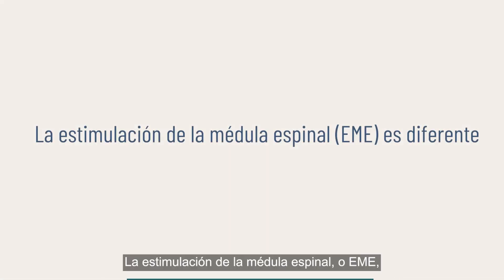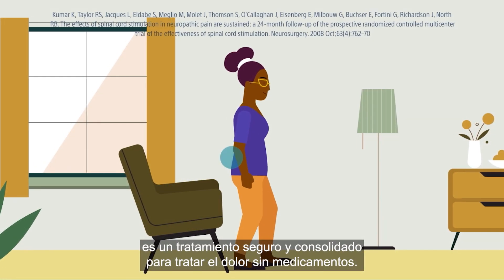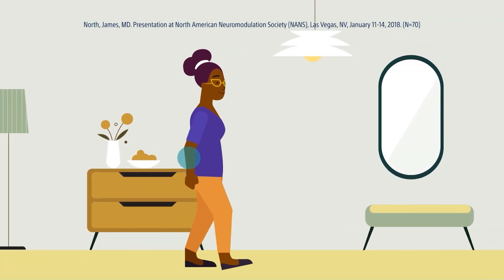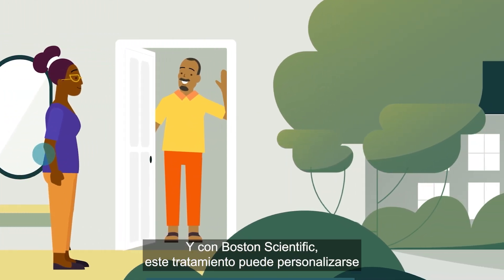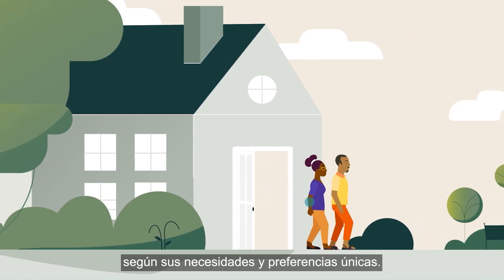Spinal Cord Stimulation, or SCS, is a well-established, safe, and drug-free pain management therapy that's used by hundreds of thousands of people around the world, and is clinically proven to help reduce chronic pain. And with Boston Scientific, this treatment can be tailored to your unique needs and preferences.